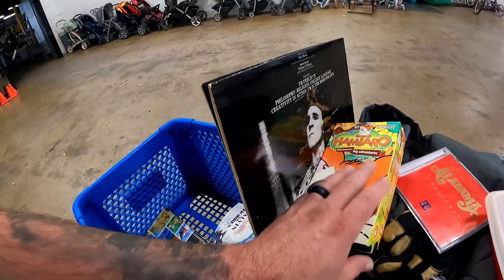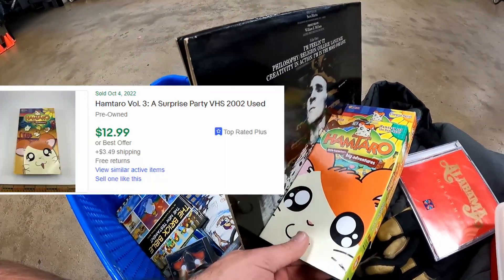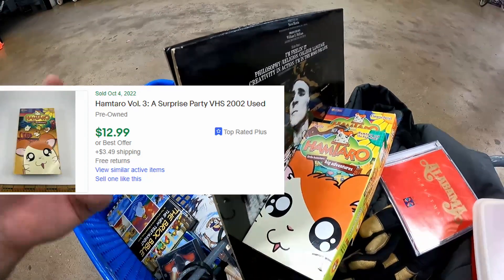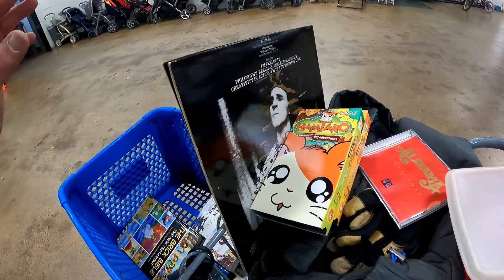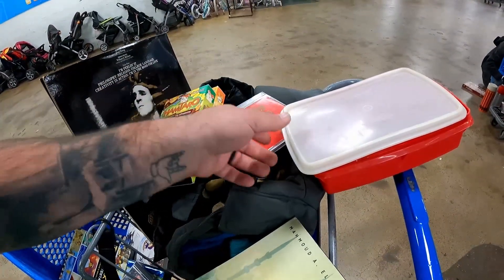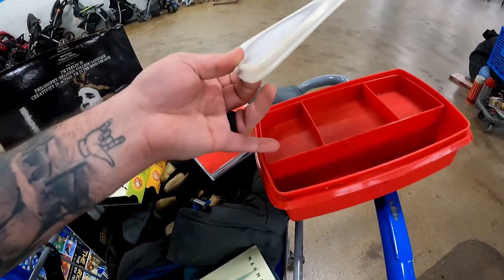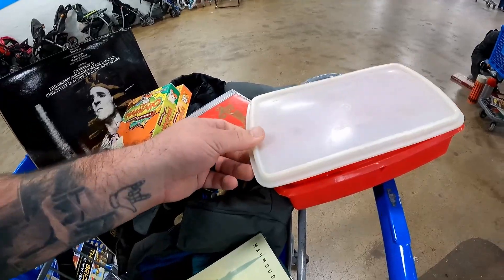Shout out to Eric and his dad — they gave me these Hamtaro VHS tapes. Zesty gave the thumbs up approval on these two, so we're going to go ahead and take those. And shout out to Mark — he gave me this Tupperware that means a lot of candy. It is really gross, but it has a little insert in there, which is really neat. You don't find that very often, so pretty happy about that.